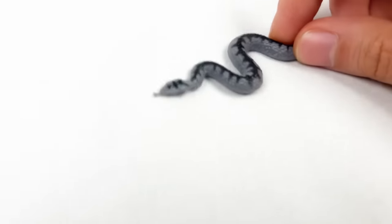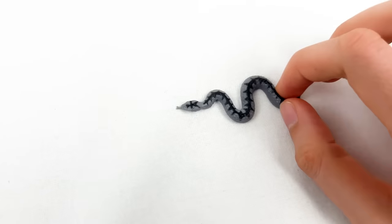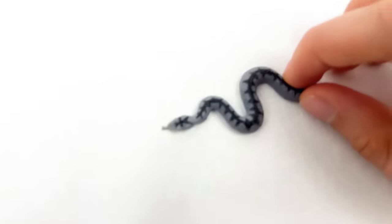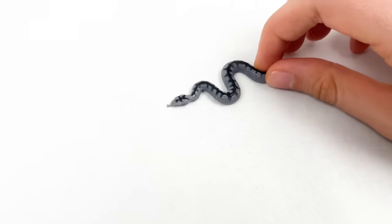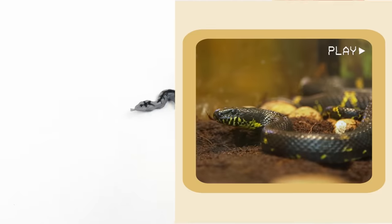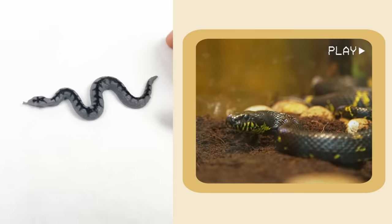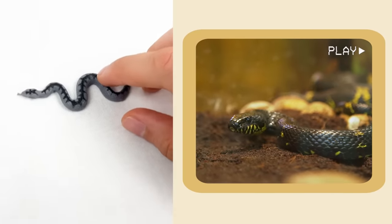Here we can see the snake! Some snakes can climb trees, just like they are playing on a jungle gym. Snakes also stick out their tongues to smell the air!